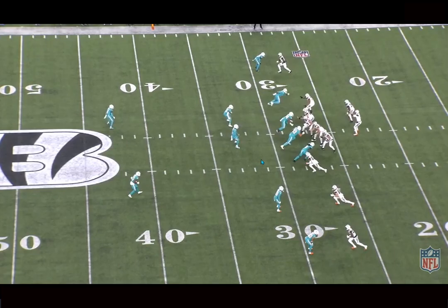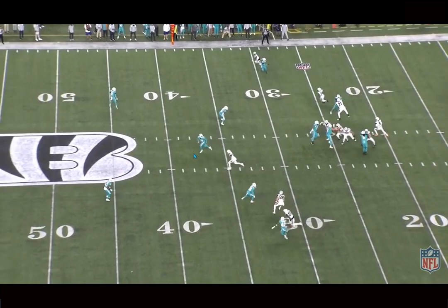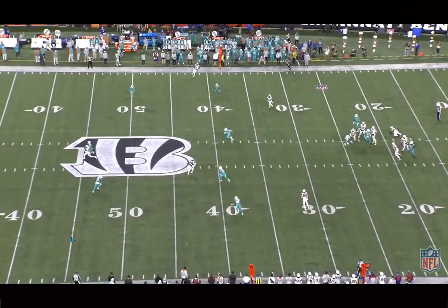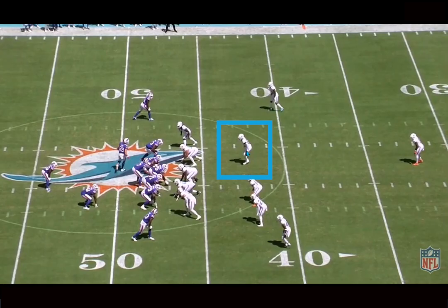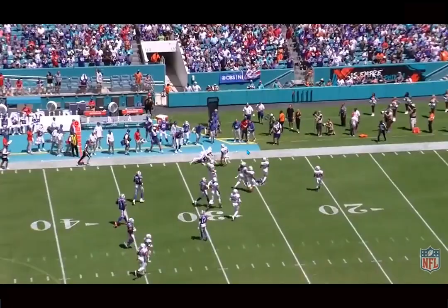The Dolphins haven't run a ton of cover two this year, but when they have, they've asked Baker to carry the number two or number three receiver down the middle of the field in a Tampa Two concept. He's been sticking with these receivers — they use Tyler Boyd as a clear-out defender to open up underneath, but you can see Baker is step for step with the slot receiver in good positioning. Being able to carry down the field in Tampa Two means he essentially becomes a deep middle-of-the-field defender when number three works vertically — really good recognition from Baker.